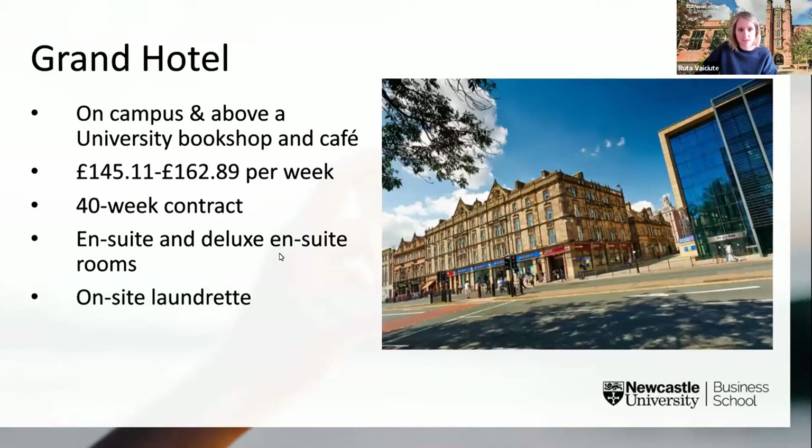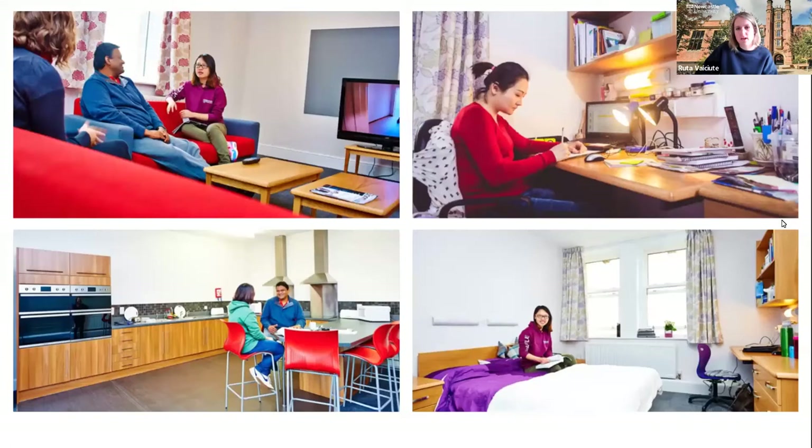Next we have Grand Hotel. Grand Hotel offers en suite accommodation right on campus, situated above the university bookshop and a cafe. There are two room options: en suite and deluxe en suite. Rooms are not in flats but on corridors across three floors, with around two or three kitchens and lounges per floor — on average six to ten people sharing one kitchen and lounge. Grand Hotel is only available for postgraduate students.